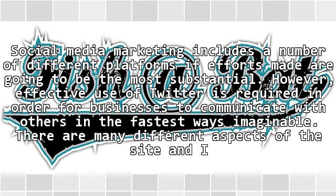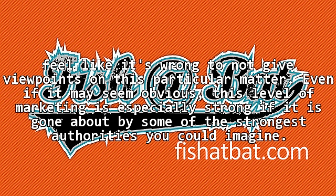However, effective use of Twitter is required in order for businesses to communicate with others in the fastest ways imaginable. There are many different aspects of the site, and it's wrong to not cover points on this particular matter. Even if it may seem obvious, this level of marketing is especially strong if it is carried out by some of the strongest authorities you could imagine.